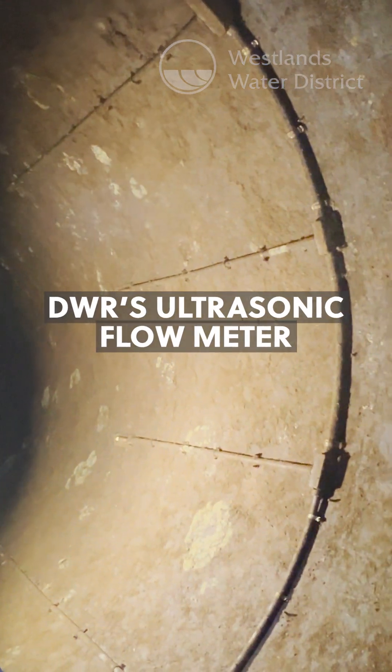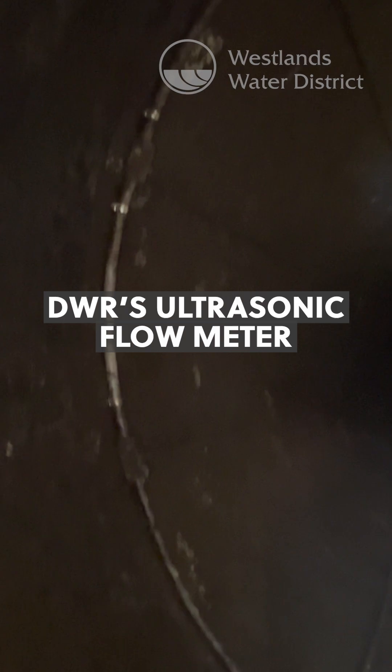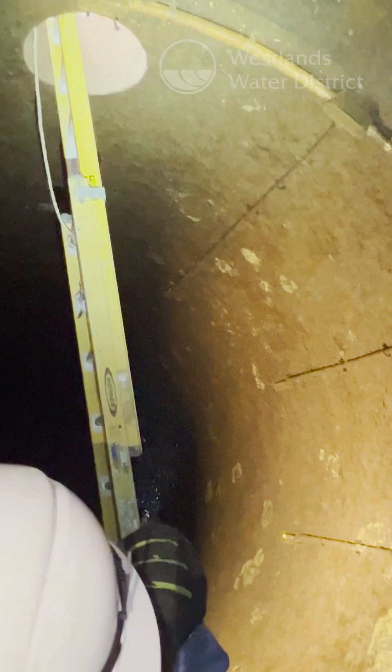What's this thing? So this is the state meter — it measures flow through the pipeline. It's an ultrasonic meter, so you can see all the various sensors that measure the flow. These are DWR sensors? Yep, that's DWR's state meter.